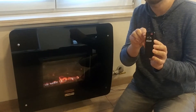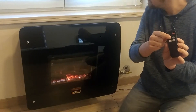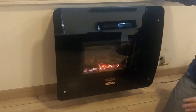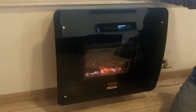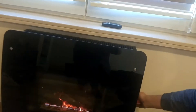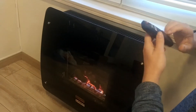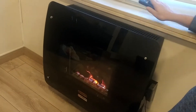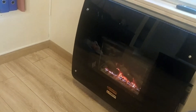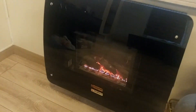If you want to set the temperature of the room, you can push up and down. It's a very decorative gas fireplace and it's very easy to install on the wall. There is a sensor on the right side which can be controlled with this remote control.